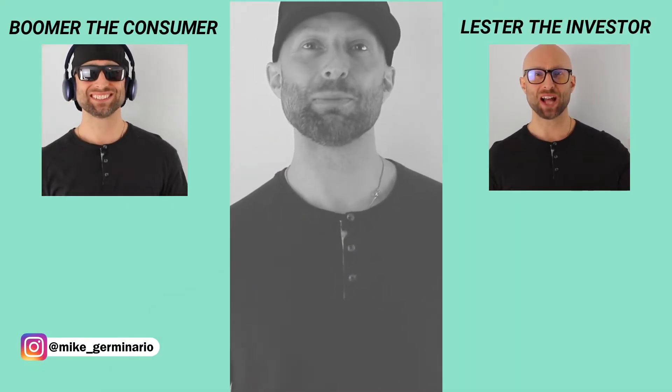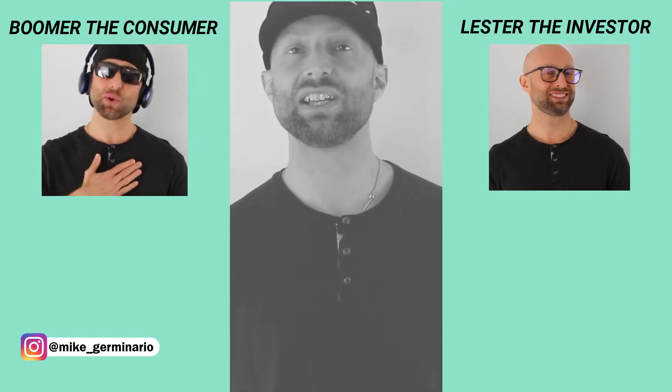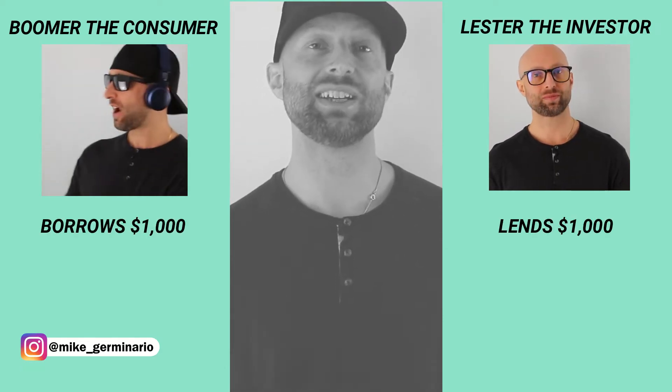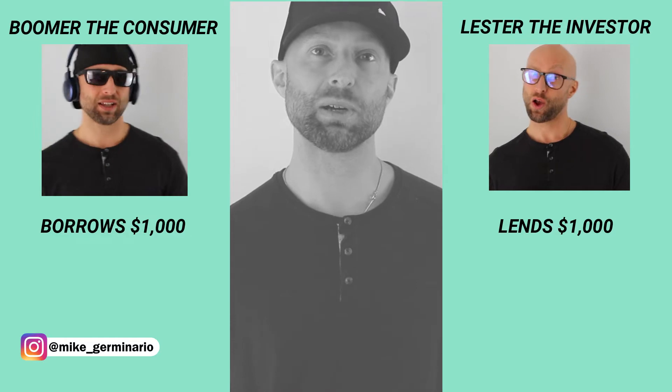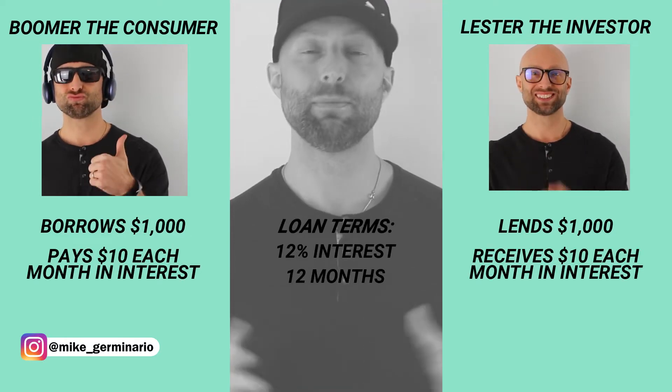Boomer the consumer wants to buy a home theater system, but is a little short on cash. So he asks Lester the investor to borrow $1,000. Lester the investor agrees on the condition that Boomer pays 12% interest payments each month for 12 months. The math looks like this.